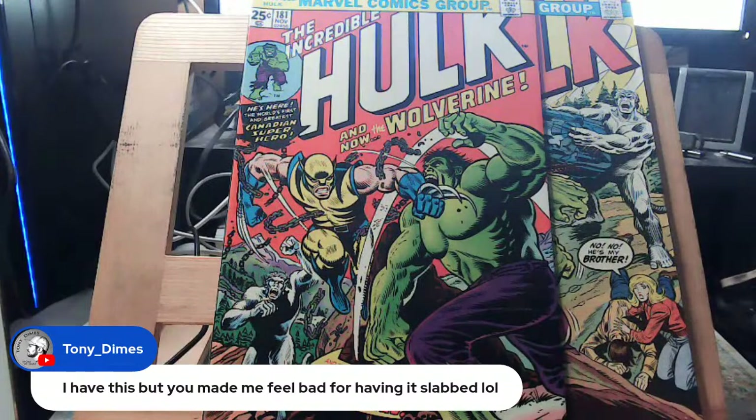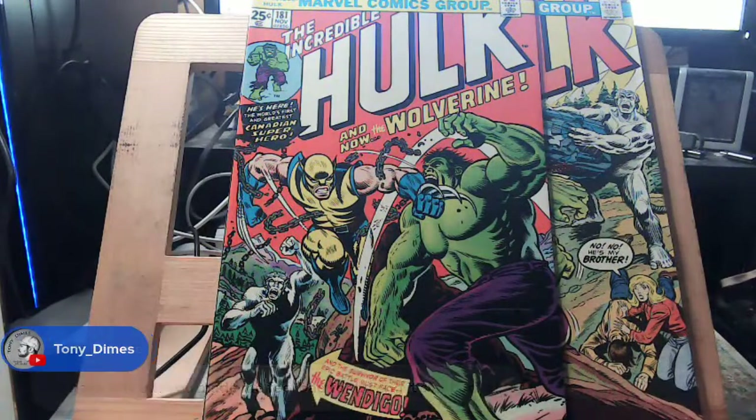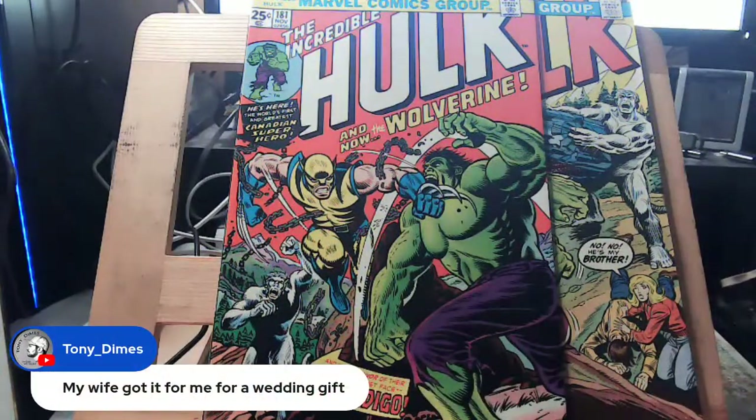At some point I will sell my collection, and at that point I'll probably slab some key issues — because then it's about making money to live. I can't do construction forever. Am I a hypocrite? Yes. Is everybody? Yes. Tony Dimes' wife got him a slabbed copy as a wedding gift — that's a keeper.